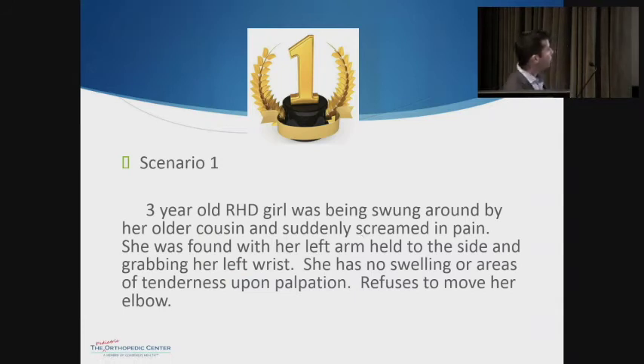The first scenario: we have a three-year-old right-hand dominant girl who's being swung around by her cousin and suddenly became in pain and screaming. She was found with her left arm held at her side, grabbing her left wrist. She had no swelling or areas of tenderness upon palpation, but she refused to move her elbow.